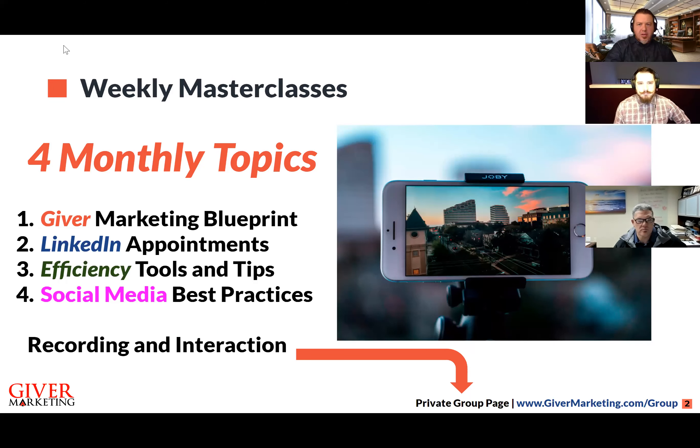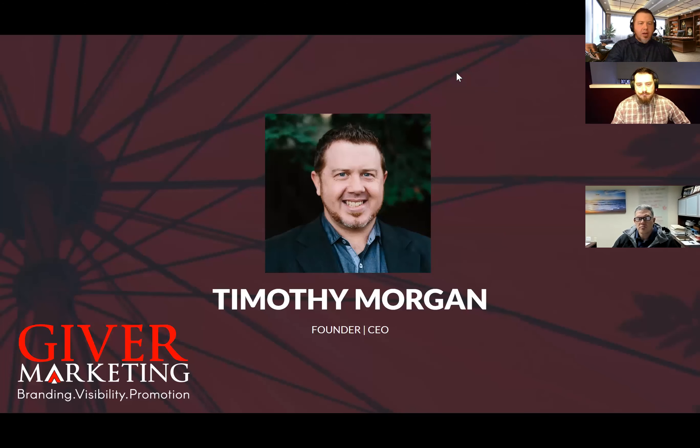As a refresher, there are four masterclasses we cover on a monthly basis, every Tuesday at 8am Pacific. The first Tuesday covers the Giver Marketing Blueprint — our foundational signature process. The second Tuesday is LinkedIn appointments and how to generate massive amounts of LinkedIn appointments. The third Tuesday is efficiency tools and tips, which is what we're covering today. The fourth Tuesday is social media best practices. If there is a fifth Tuesday, we usually have a team meeting discussing in-house projects and onboarding to become a member as a marketing professional.